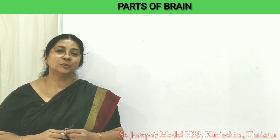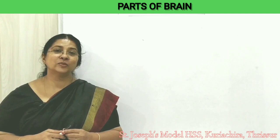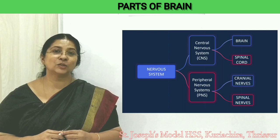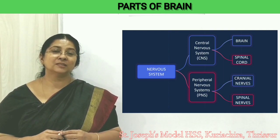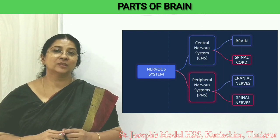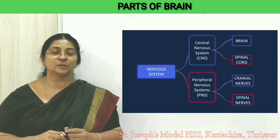The human nervous system is classified mainly into two: the central nervous system, which consists of the brain and spinal cord, and the peripheral nervous system, which consists of cranial nerves and spinal nerves.